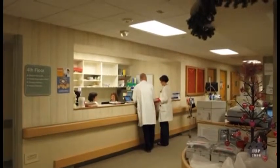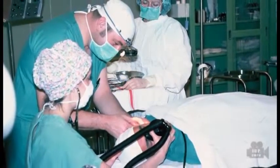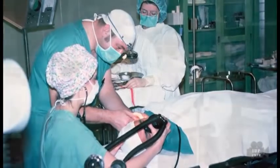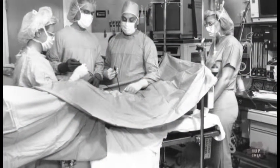The ambulatory care unit was moved from the fifth to the fourth floor of the tower and was connected by a bridge to the surgery and recovery areas. Some 60% of the surgical cases were done on an outpatient basis, and the new facility enhanced patient care and convenience.